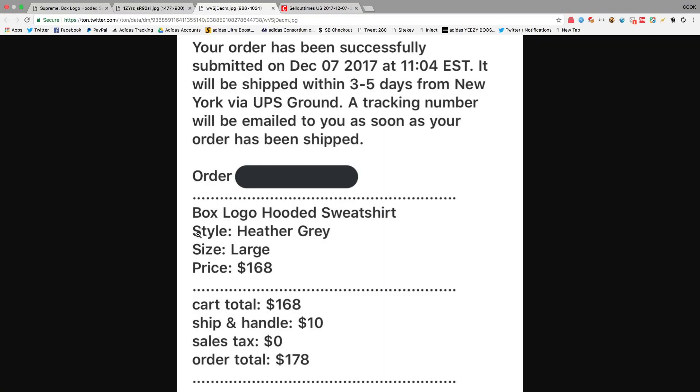I'm not exactly sure what happened there, but as you guys can see I got the gray one in a size large — it was $178 shipped. These are going for anywhere from a thousand to fourteen hundred. One thing I did want to show is look at that guys, 11:04 checkout time. This was not off of a restock, this was off of the original drop that dropped at 11, and I was lucky enough to get it at 11:04.